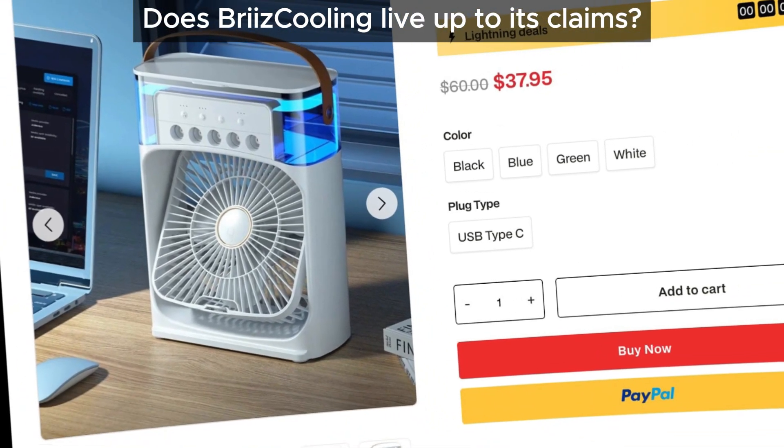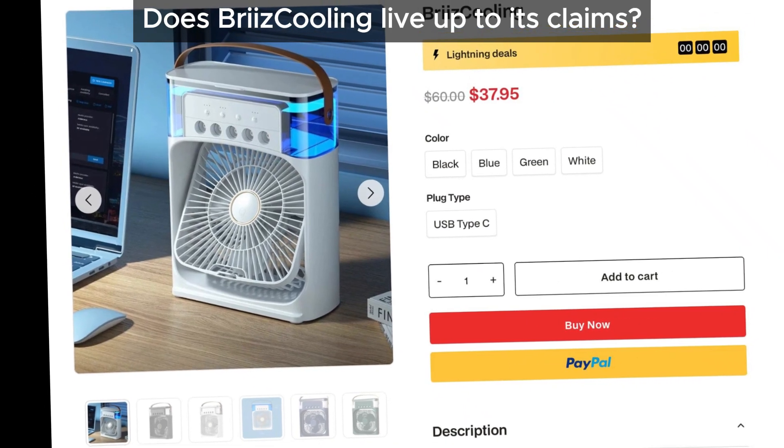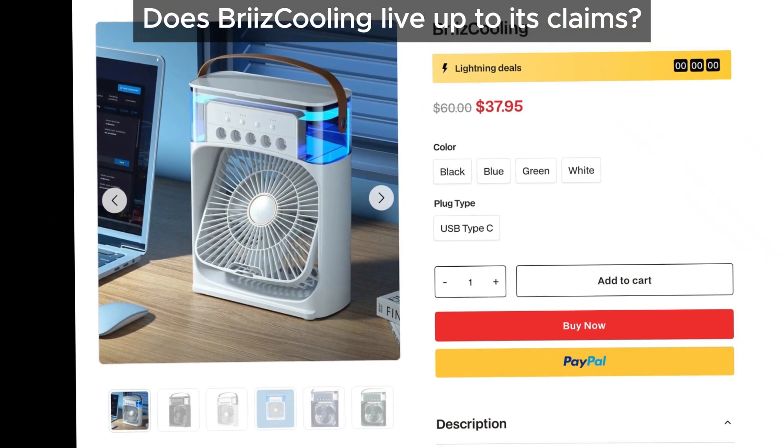So, what's the deal with Breeze Cooling? According to its ads, it promises to cool your room efficiently. But does it really live up to these claims?